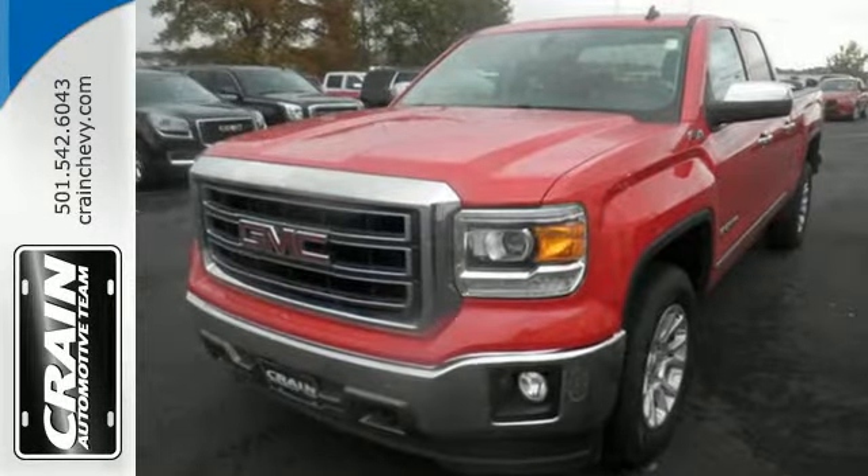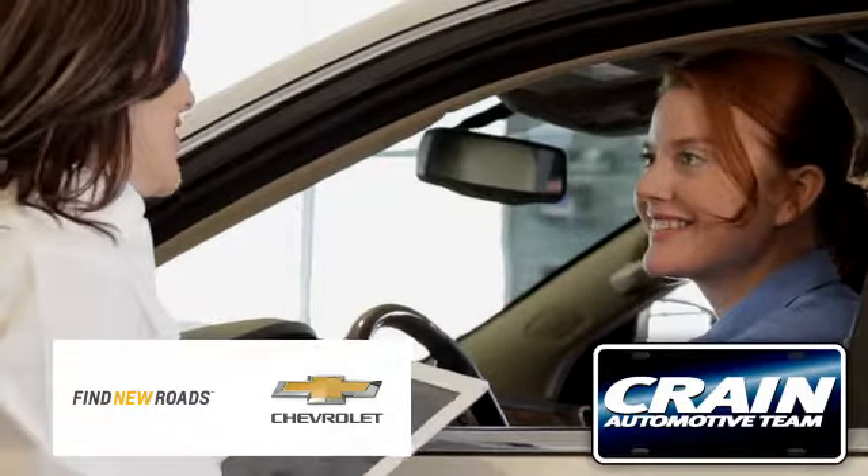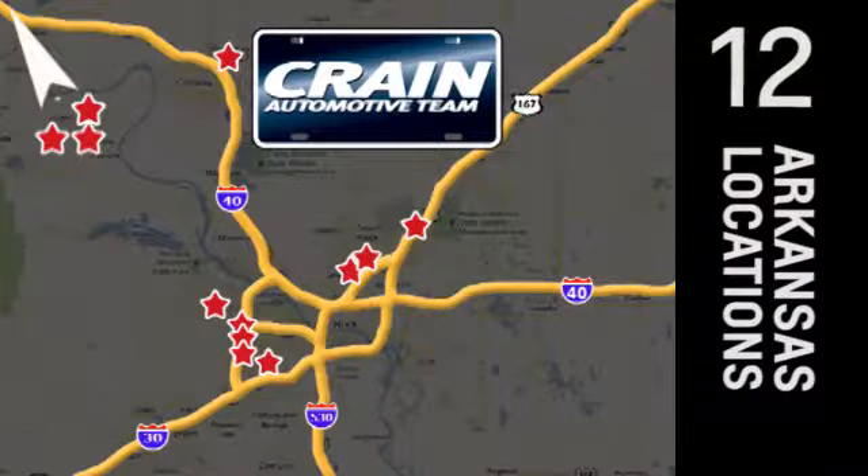Take this dependable pickup for a test drive today. Visit us anytime at craneteam.com. The crane team's got them. Craneteam.com.